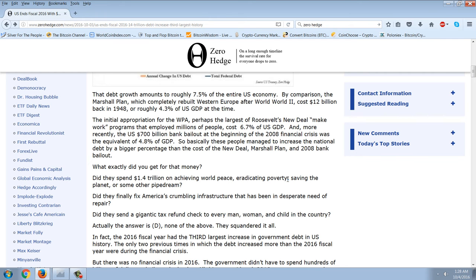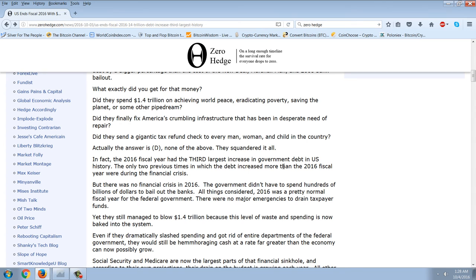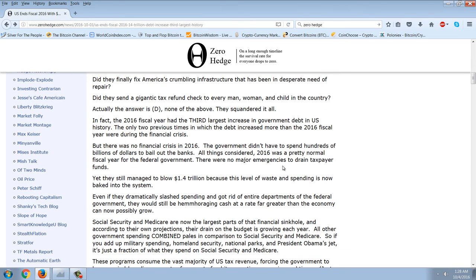So basically these people managed to increase the national debt by a bigger percentage than the cost of the New Deal, the Marshall Plan, and the 2008 bank bailout combined. What exactly did you get for that money? Did they spend $1.4 trillion on achieving world peace, eradicating poverty, saving the planet? Did they fix America's crumbling infrastructure? Did they send a gigantic tax refund to every man, woman, and child? Actually, the answer is D — none of the above. They squandered it all. In fact, the 2016 fiscal year had the third largest increase in U.S. government debt in U.S. history.